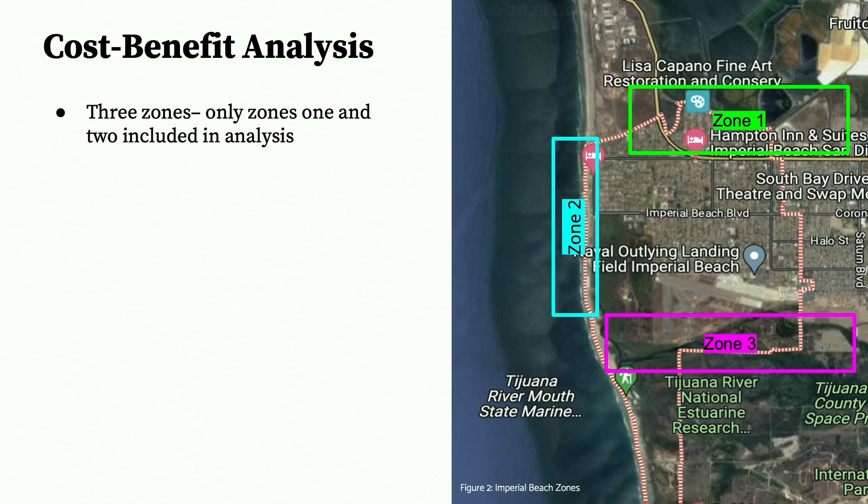Given Imperial Beach's unique geographic location, no one solution could be implemented on all three sides. So we divided IB into three zones. These zones were partitioned because of the different ecology in each zone: Zone 1 incorporates the San Diego Bay and some salt ponds; Zone 2 contains sand and cobble beaches; and Zone 3 is the Tijuana River Estuary. We found that projects in Zone 3 are technically not within the city's jurisdiction, so only Zones 1 and 2 are further included in this analysis.